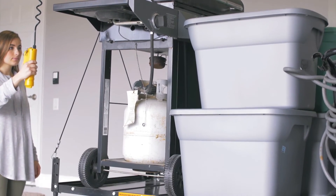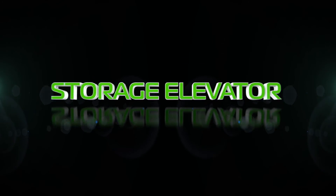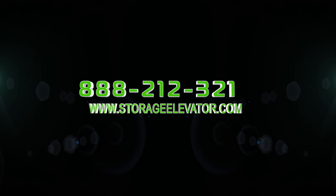With the Storage Elevator, you'll once again have the room to safely park your vehicle. It's time to reclaim your garage. Please visit us at storageelevator.com or give us a call at 888-212-3214.